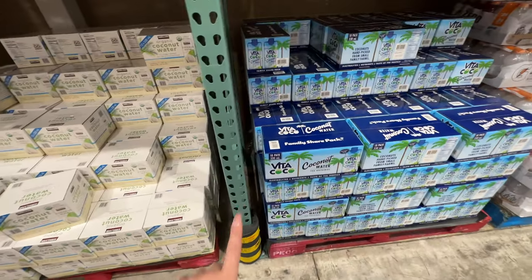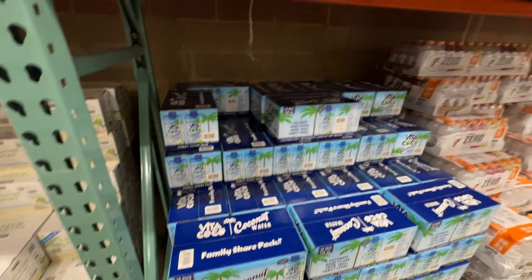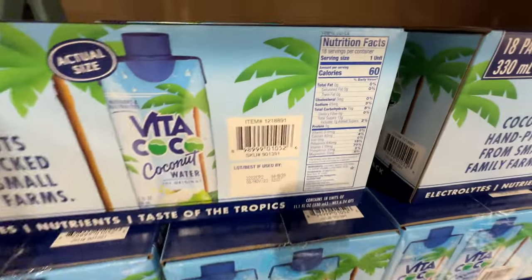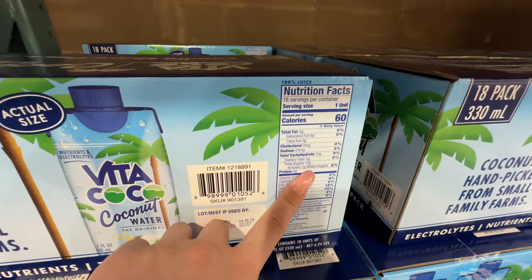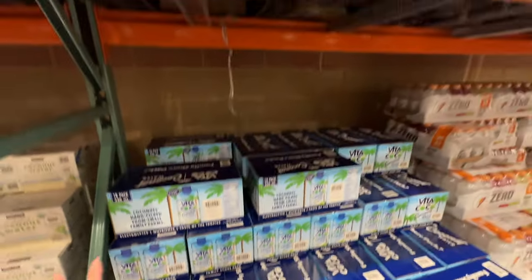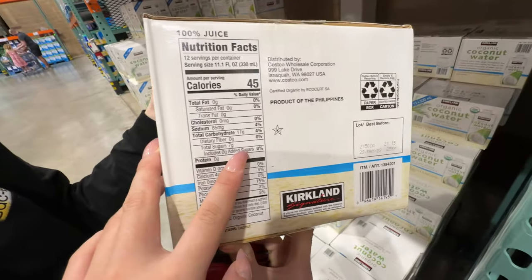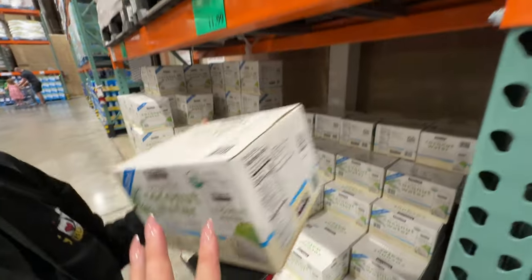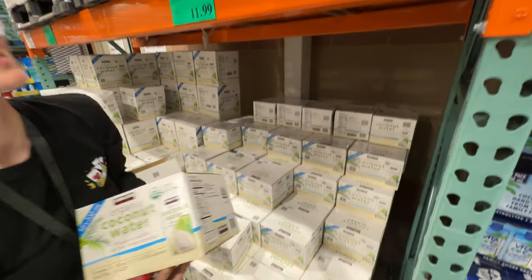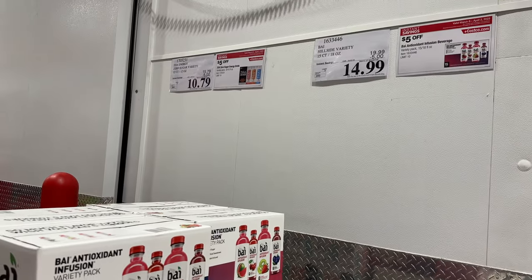This is Vita Coco — we've tried it before and it tastes pretty good, but it has one gram of added sugar, it's not organic, and it's more expensive. Versus the Kirkland one — only seven grams of sugar total, it's organic, 100% juice. I will get the Kirkland one. It's cheaper too.